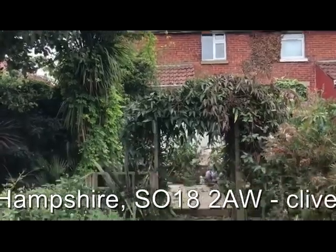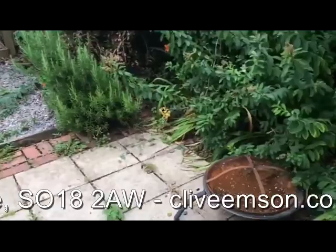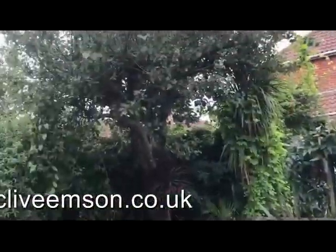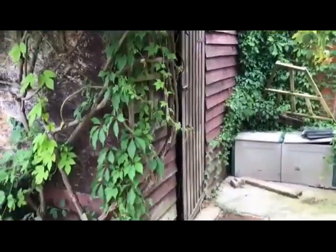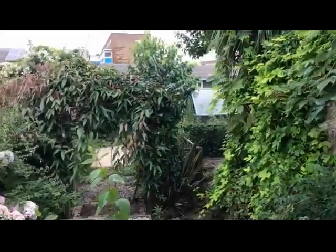Outside the property we've got a garden to the rear and quite a sizeable store shed. This is number 73 Cornwall Road in Southampton.